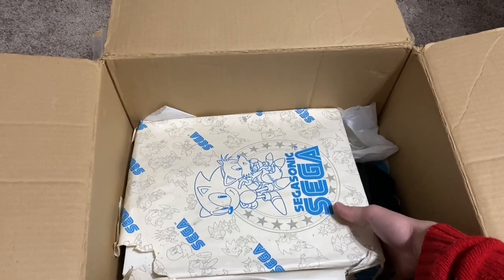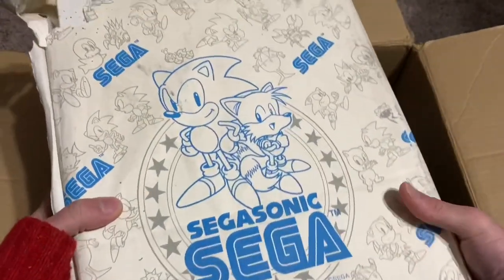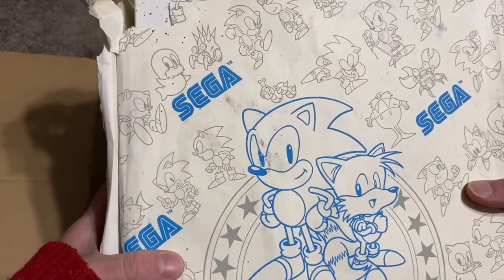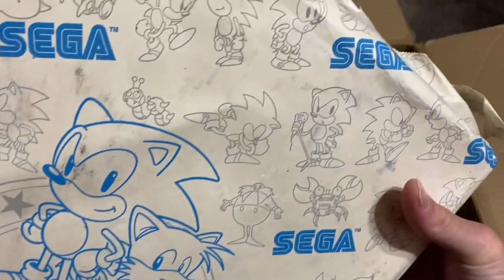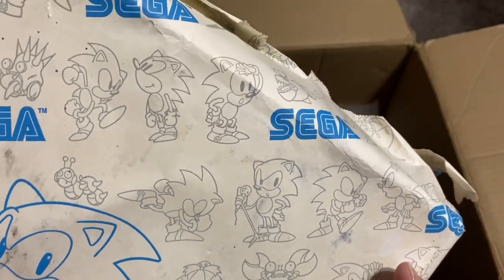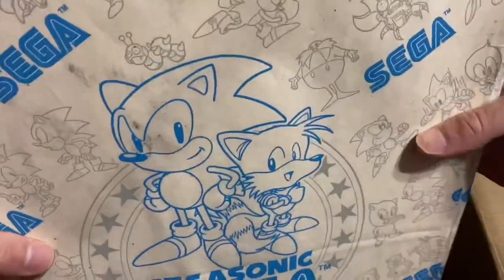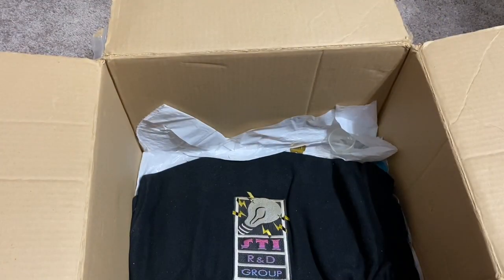Let's see what this is — this is pretty big. Sega Sonic — oh, this is old. This looks very old, from the early 90s. It's got the old school Japanese art and look at that — Sonic holding a microphone. I wonder what this is. I'm going to take it out of the package off camera because this paper is very fragile.